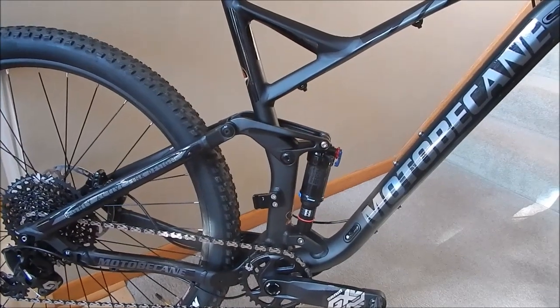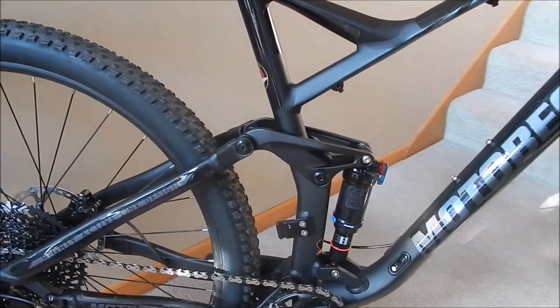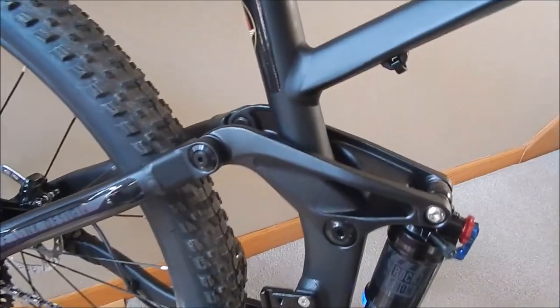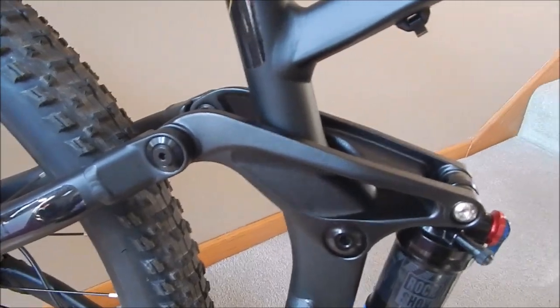As far as the frame goes, it's a Taiwanese frame, just like most bikes are now. The welds, the construction, everything looks really good. I'm really happy with that part.